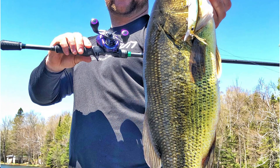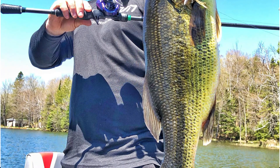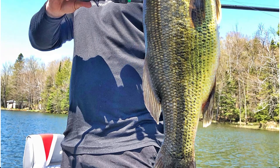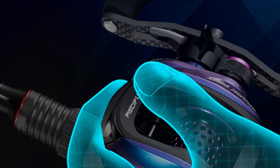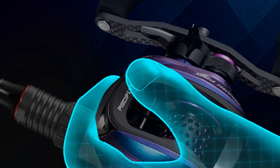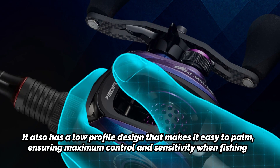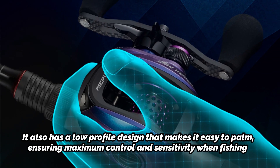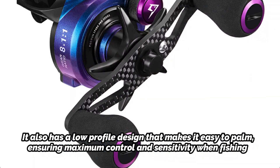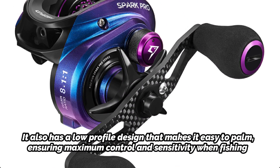Additionally, the Piscifun Spark Pro baitcasting reel boasts an ergonomic handle design that provides a comfortable grip and reduces fatigue during long fishing sessions. It also has a low-profile design that makes it easy to palm, ensuring maximum control and sensitivity when fishing. Overall, the Piscifun Spark Pro baitcasting reel is a great choice for serious anglers who demand high-quality performance from their fishing gear.